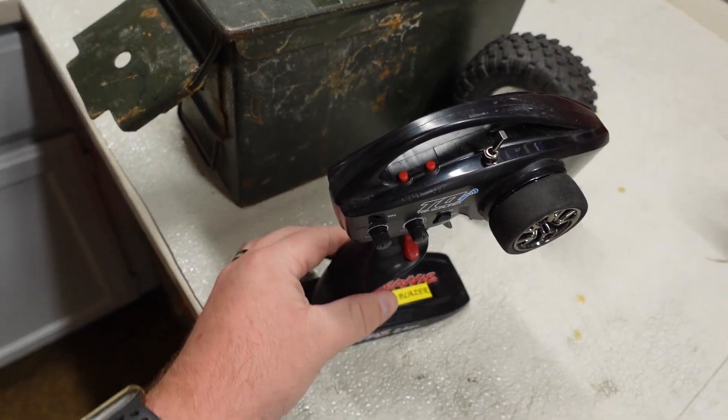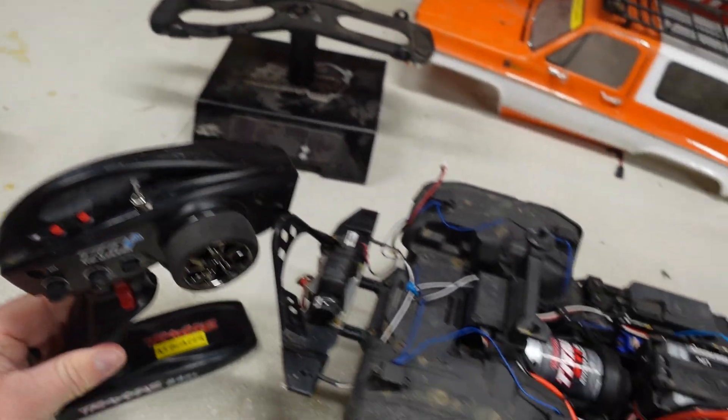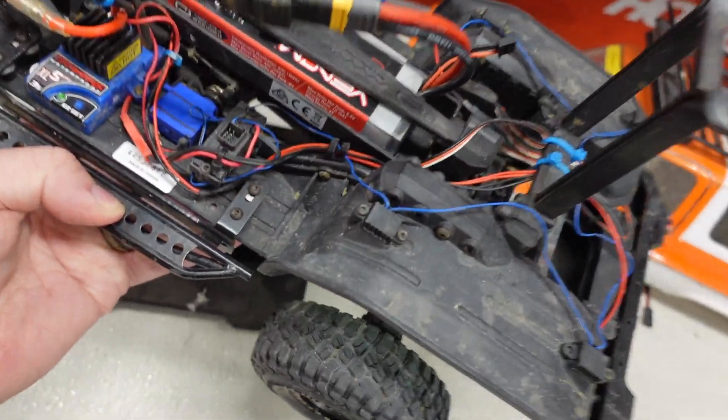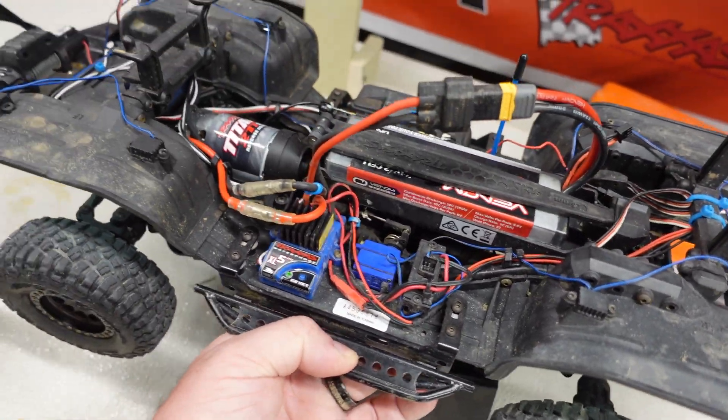I also have the stock remote, and I'm going to turn it on for you all to show that it still works. Let me put it on my stand.